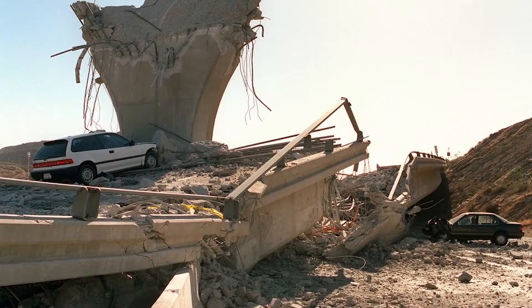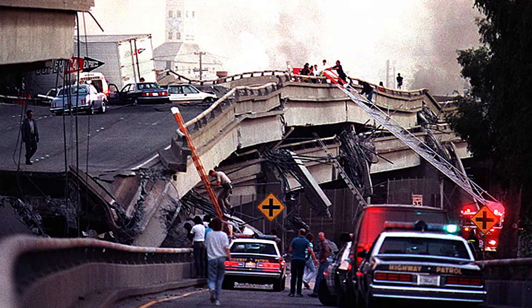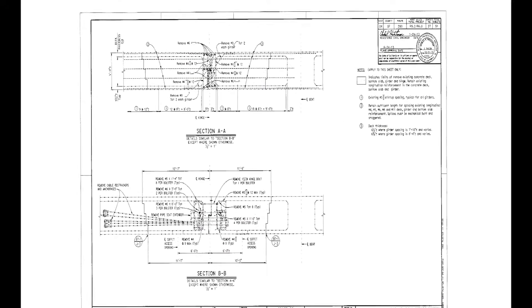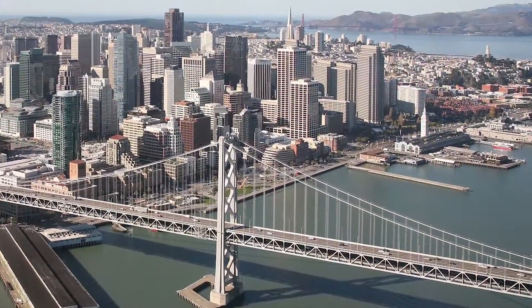After the destructive earthquakes that occurred within the state during the late 1980s and early 1990s, it was in need of extensive repair. The hinge locations, or joints — common failure points within bridge structures — had been severely worn and were in dire need of a seismic upgrade. Four hinges were scheduled to be completely removed and replaced along a portion of I-280 that runs parallel to San Francisco Bay and contains numerous bridges that span the waterfront's various inlets.